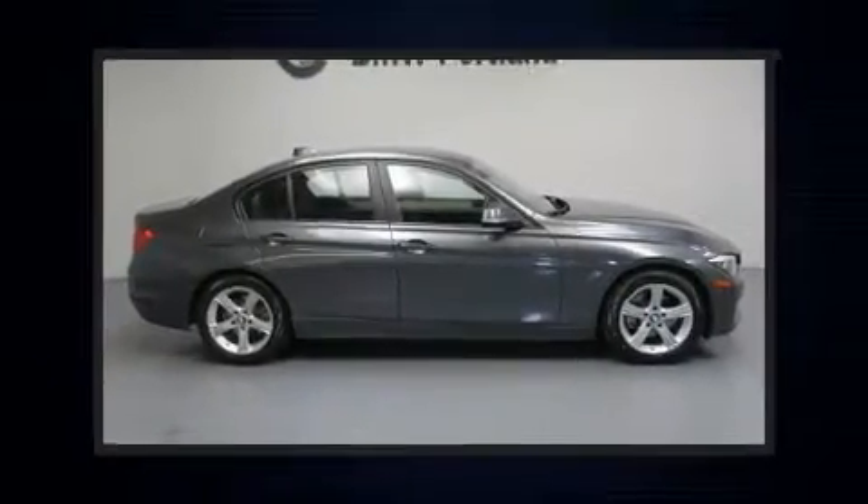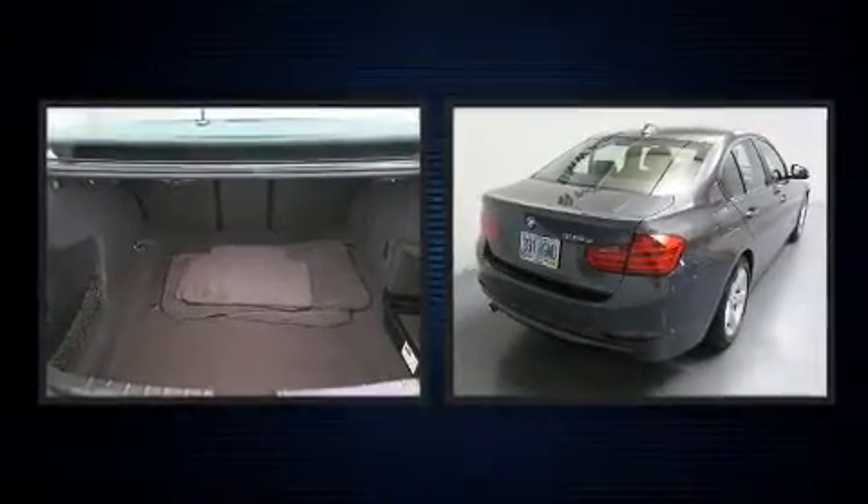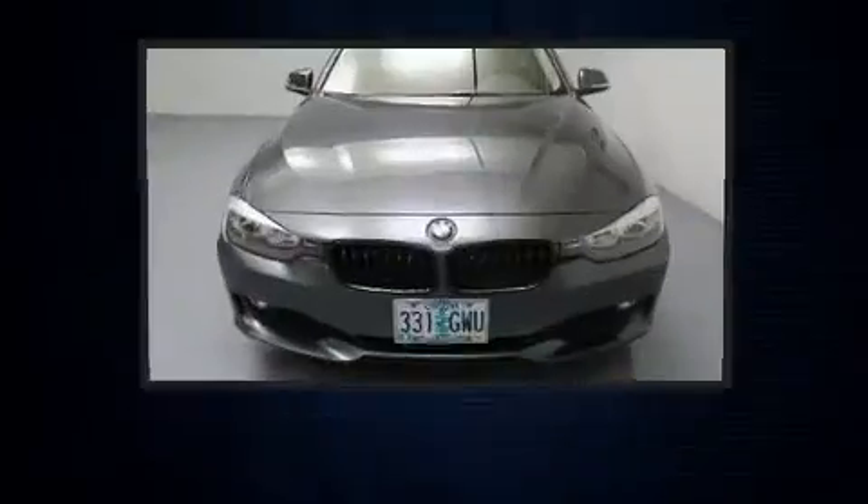Step into the 2014 BMW 3 Series. With just over 35,000 miles on the odometer, this four-door sedan prioritizes comfort, safety, and convenience.